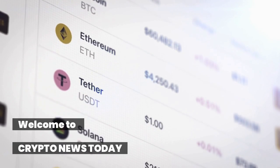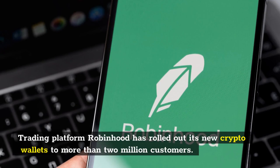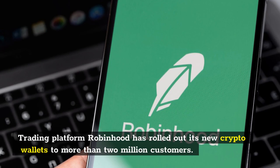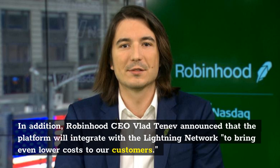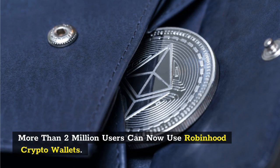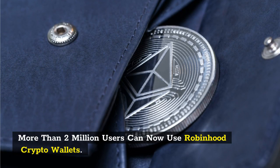Welcome to Crypto News Today. Trading platform Robinhood has rolled out its new crypto wallets to more than 2 million customers. Robinhood CEO Vlad Tenev announced that the platform will integrate with the Lightning Network to bring even lower costs to customers. More than 2 million users can now use Robinhood crypto wallets.